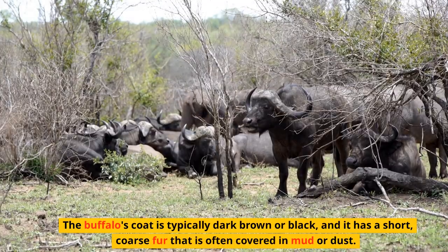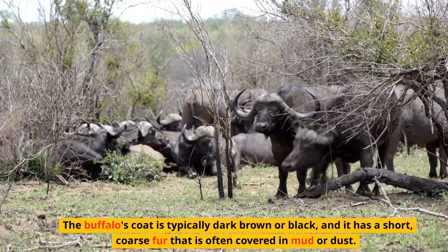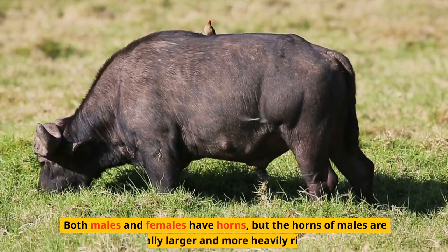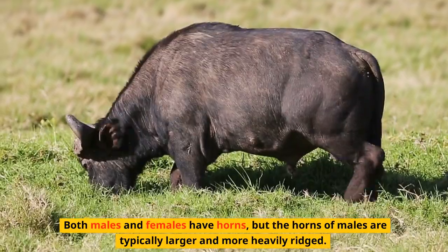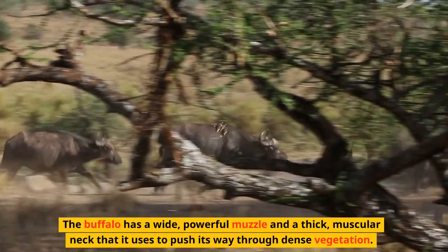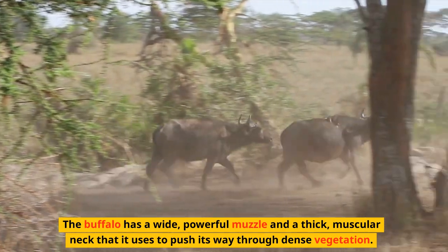The buffalo's coat is typically dark brown or black, and it has short, coarse fur that is often covered in mud or dust. Both males and females have horns, but the horns of males are typically larger and more heavily ridged. The buffalo has a wide, powerful muzzle and a thick, muscular neck that it uses to push its way through dense vegetation.